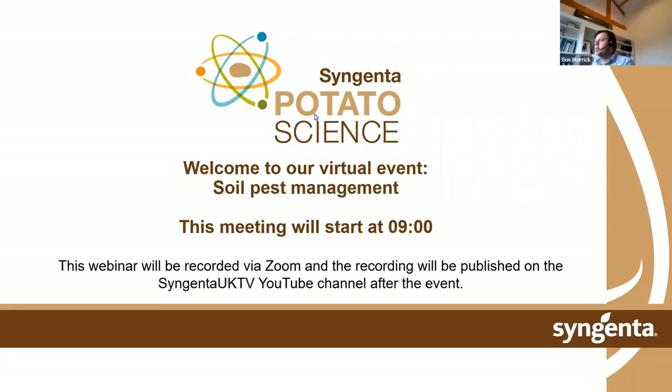Good morning and welcome to the Potato Science Live series from Syngenta. Today we're going to be covering soil pest management with Michael Tate and Dr. Max Newport. My name's Gus Merrick, the area manager for Syngenta, and chair for this week's series.